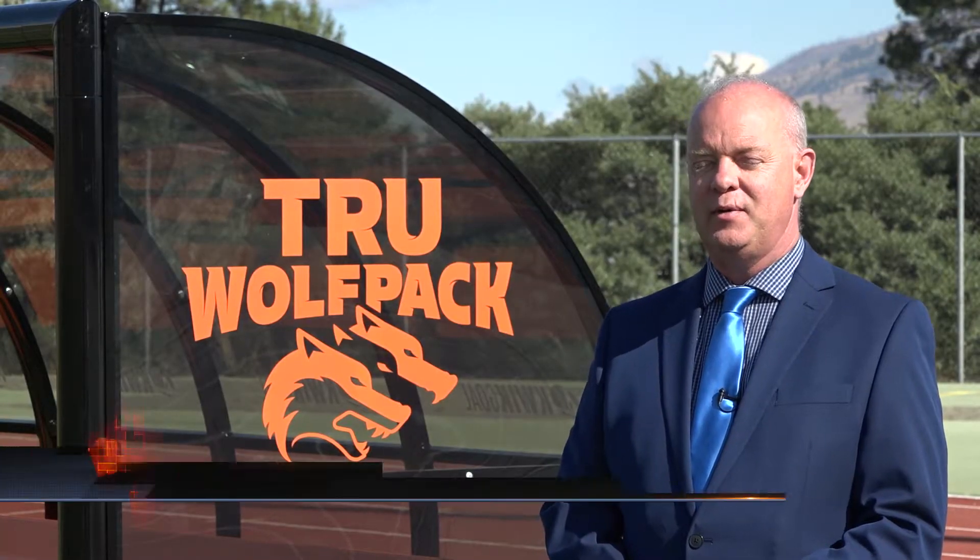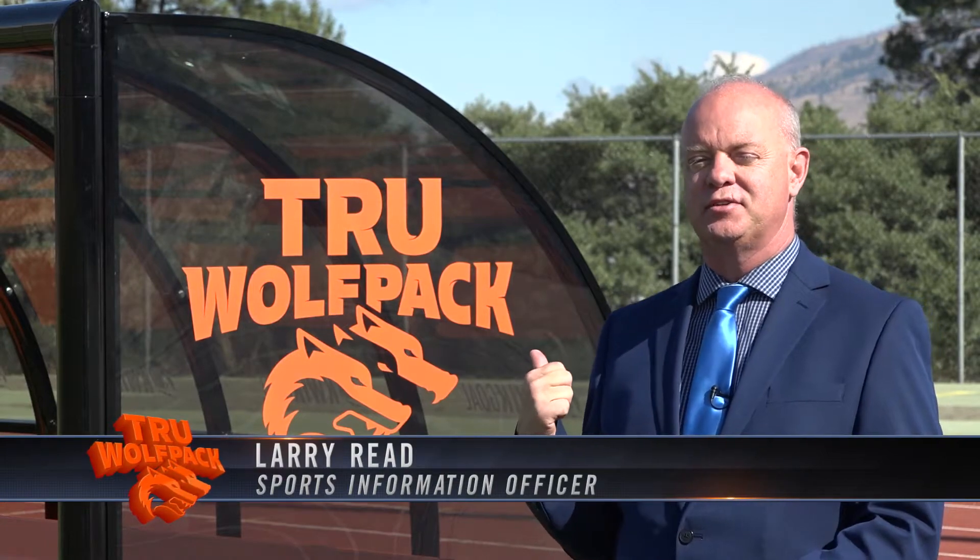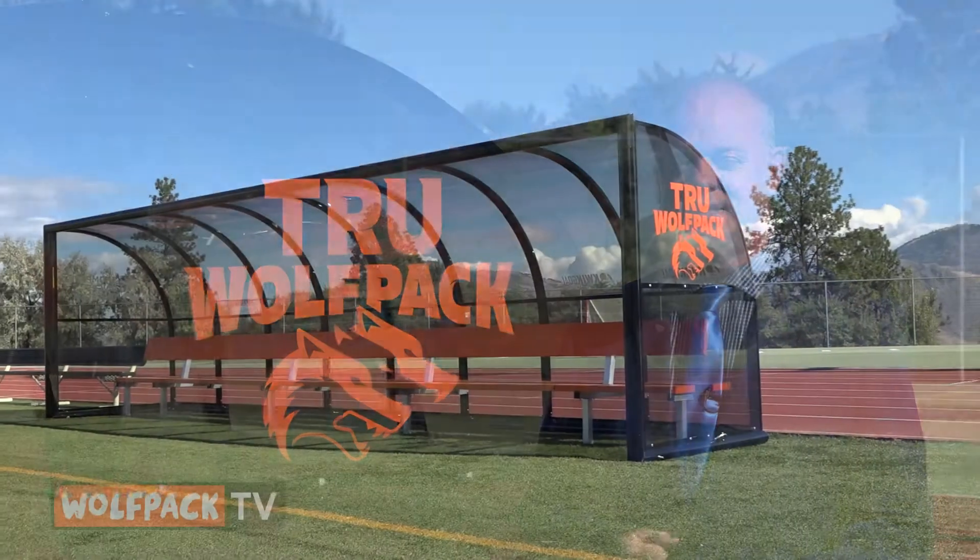Welcome to Wolfpack TV. I'm your host Larry Reed. Get a load of this — it's the new shelters for the soccer teams here at Hillside Stadium. Don't they look great?